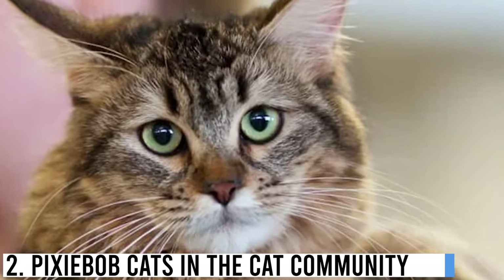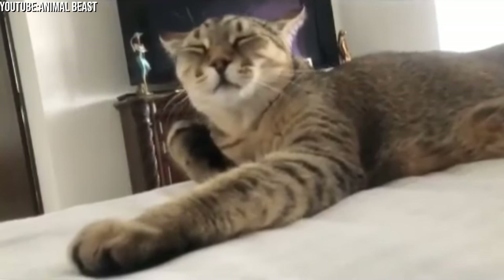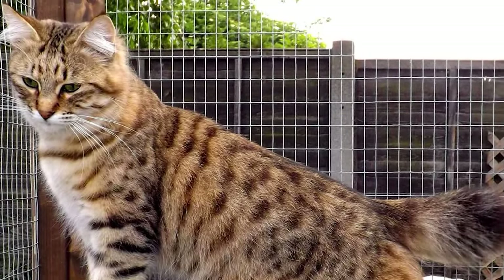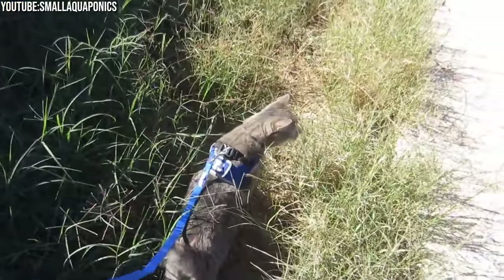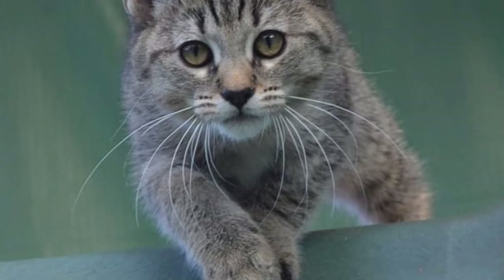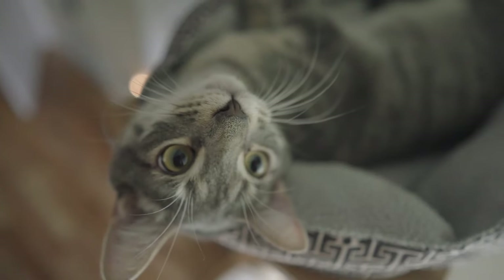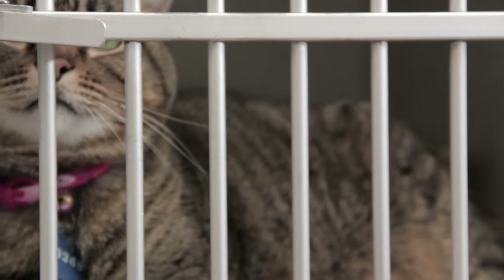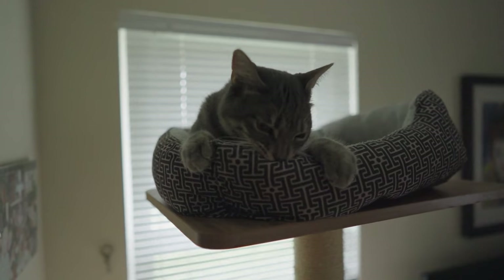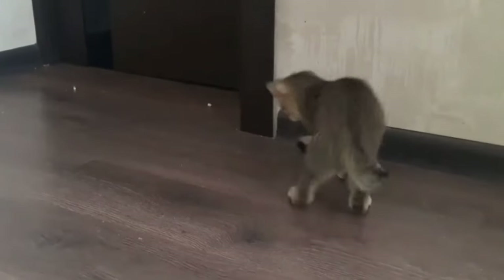Pixie Bobcats have certainly made their mark in the world of cat enthusiasts. They are recognized by various cat associations and are often featured in cat shows and events. If you're interested in owning a Pixie Bobcat, you can choose to adopt from a rescue organization or find a reputable breeder. Be sure to do your research and ask questions to ensure you're getting a healthy and well-socialized cat. These cats have a devoted following of enthusiasts who appreciate their unique charm and have become beloved pets in many households around the world.